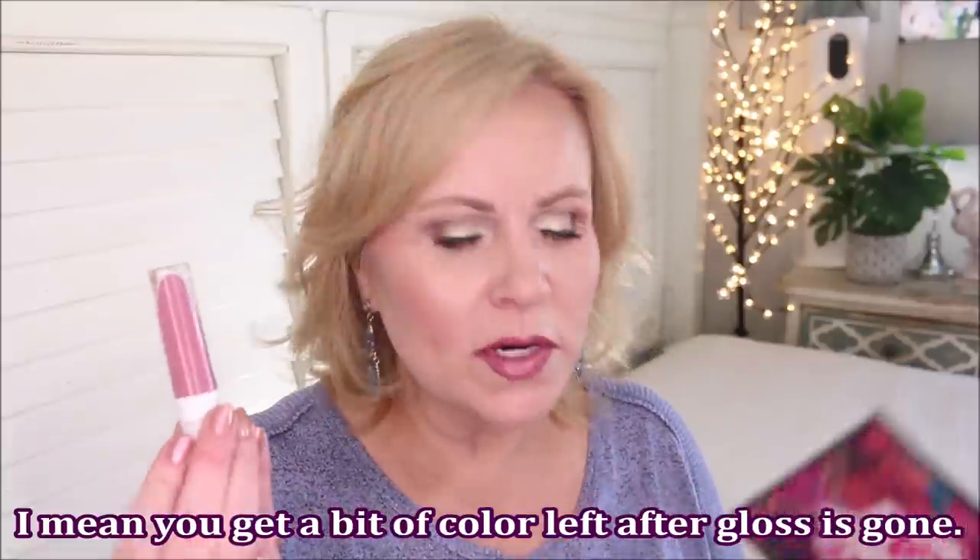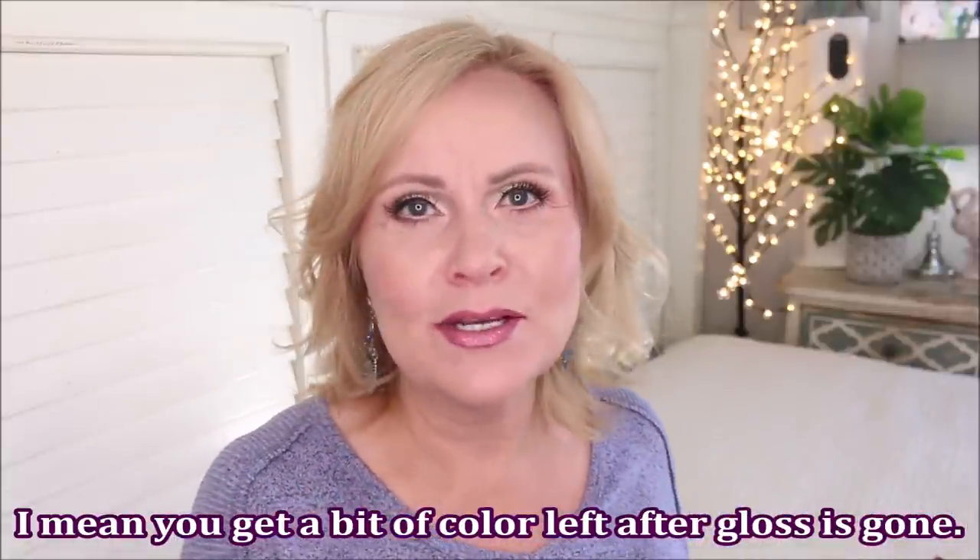Lastly for Wet n Wild are these glosses — the Liquid Catsuit. I don't like the matte version, but the glossy ones are beautiful. It's an opaque formula, not super sticky, and lasts a long time. It's a bit thinner than normal glosses so it's not pillowy, but that color is going to stay around all day. That's it for Wet n Wild.